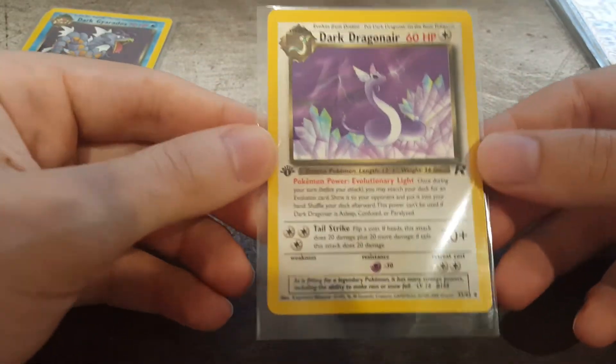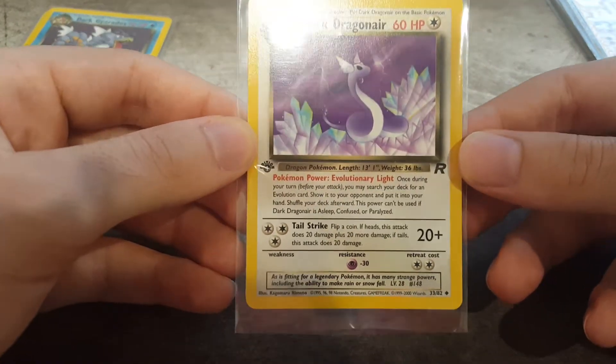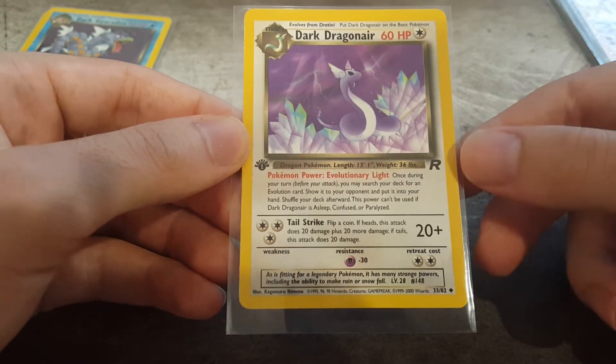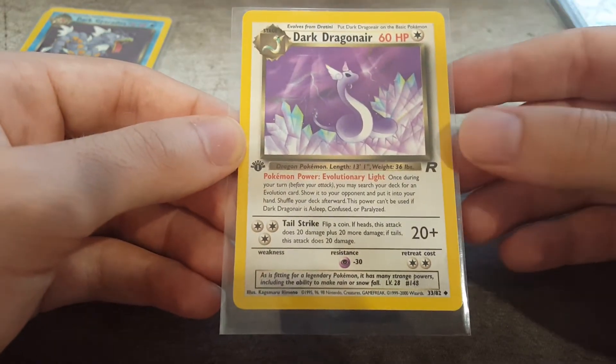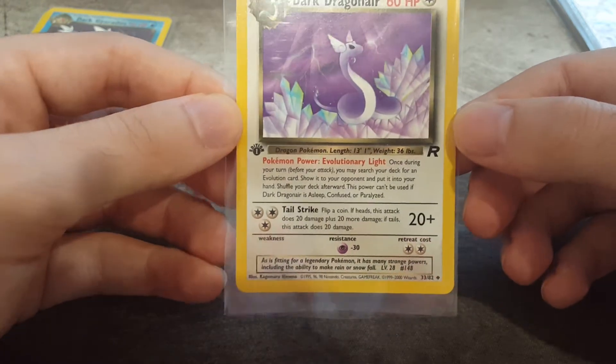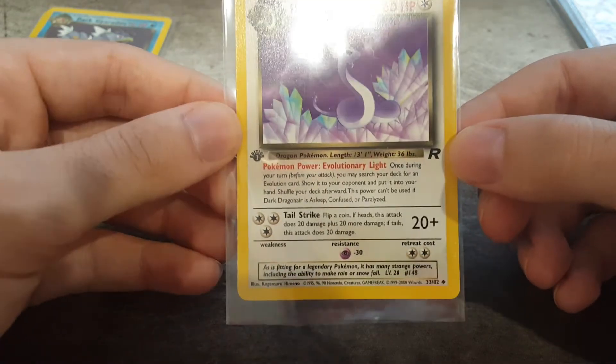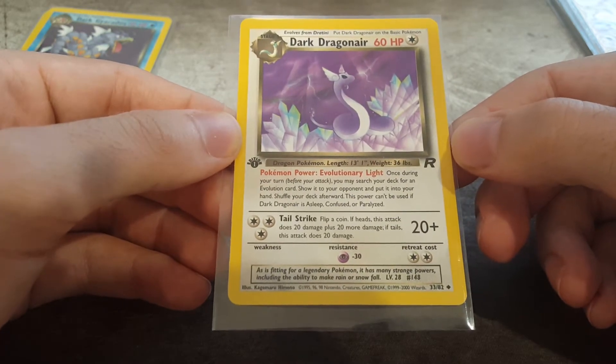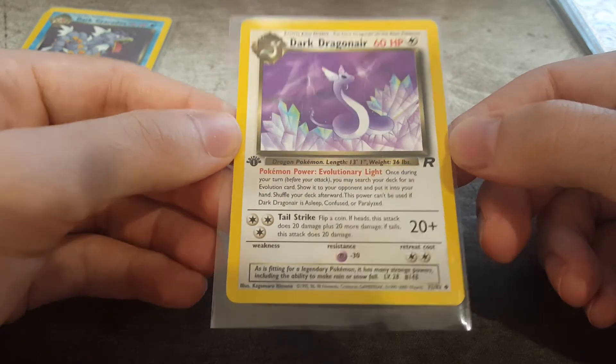I have a Dark Dragonair here. This card itself I believe is a rare. I'm actually grading this mainly because I thought it'd be cool to have it in conjunction with the Dark Dragonite. It's not a holo, just a rare, but I really like the artwork. Very cool - you don't see many of them around. So it can keep the Dark Dragonite company. Cool card, don't see many of them.